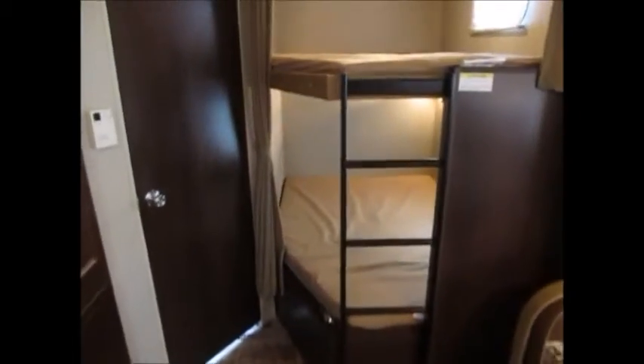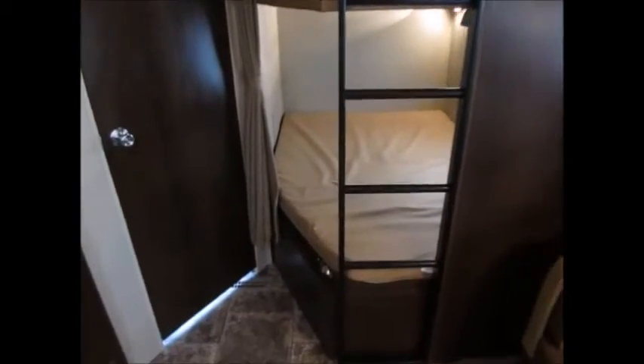There are your bunk beds — let me get you a good look at them. This is another unique feature: this whole bed folds up and you have a ton of storage underneath there. It's pretty dark but it's a big storage compartment underneath. Very easy to handle with one hand.